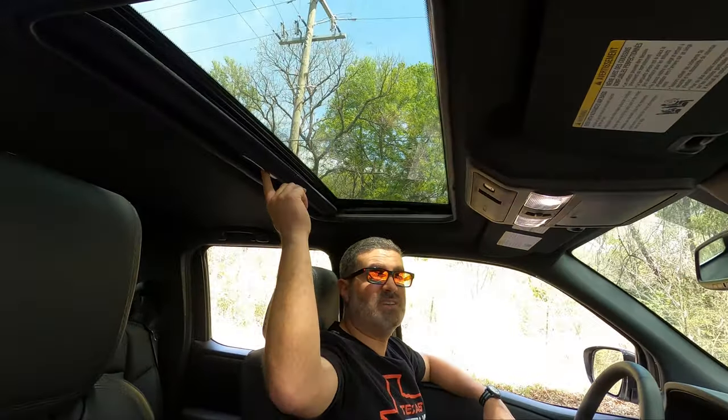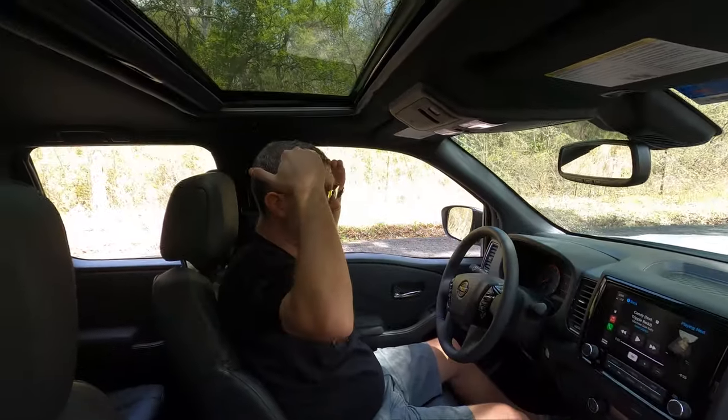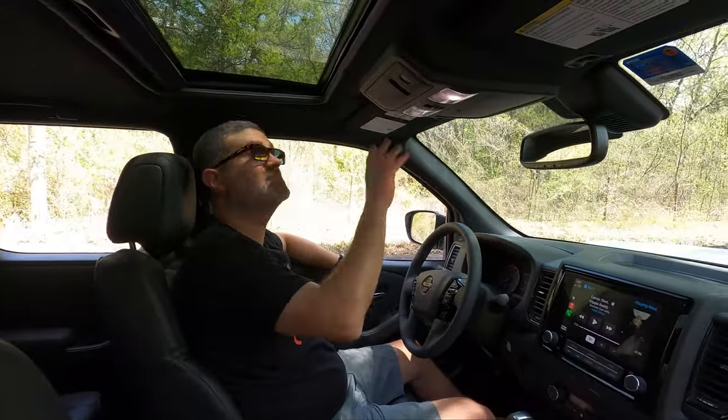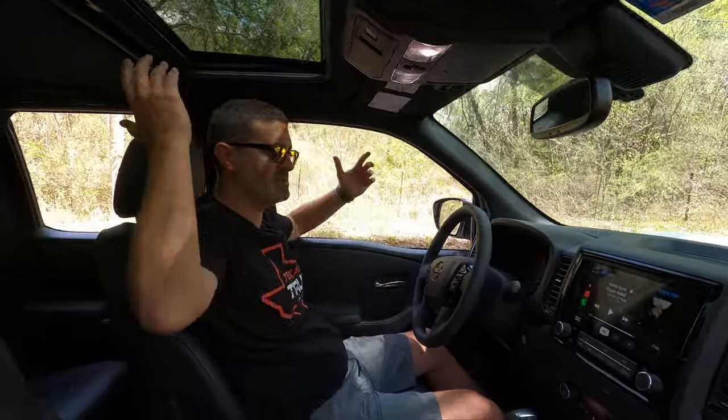We also get a moonroof in this package, and it's good because you have zero headroom issues — it doesn't cut into that. And it's far enough forward that you can actually tell there's a moonroof when you're driving. A lot of moonroofs are so far back you can't even tell.